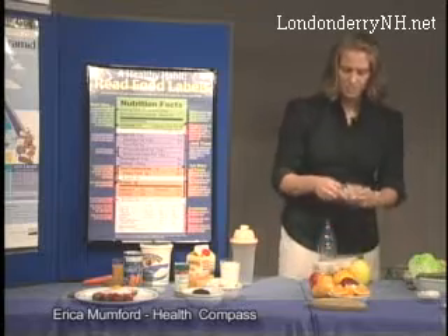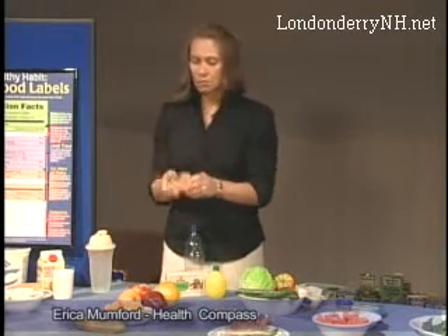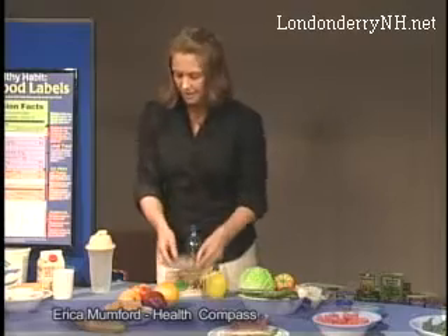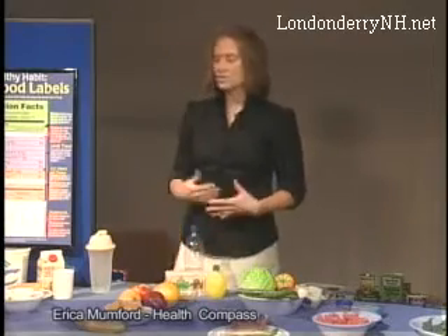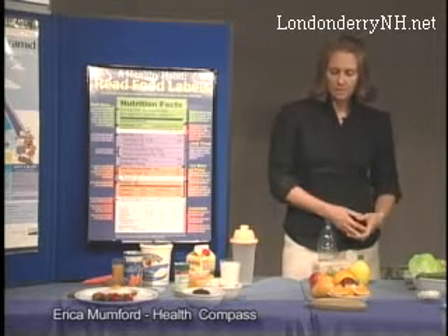Another way to complement fruit might be with a small amount of nuts — a little goes a long way. A serving size is only about a small handful, about an ounce or a quarter of a cup. Walnuts in particular are a great nut; they have a lot of essential fatty acids and omega-3s, and they go pretty well with any kind of fruit.